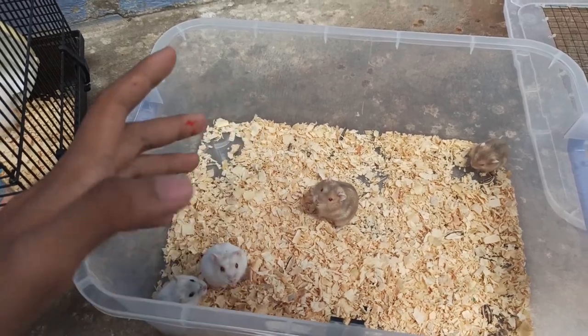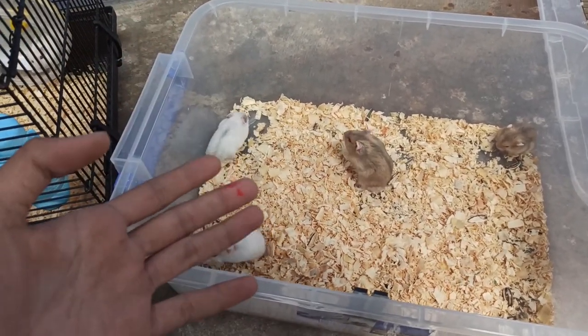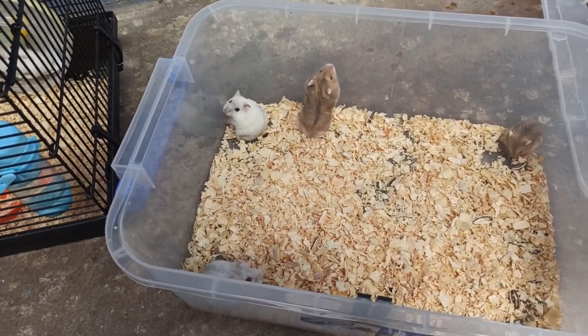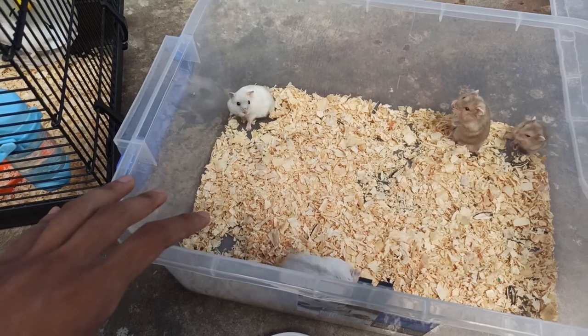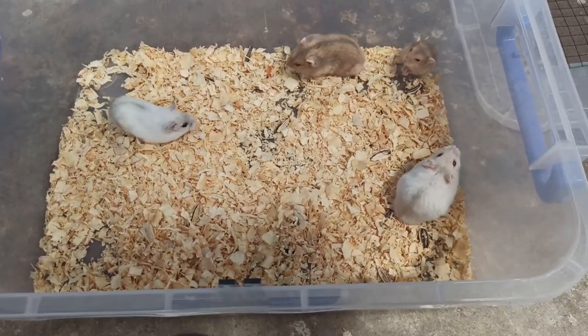Quan trọng là các bạn nuôi nó thì các bạn chăm sóc, yêu thương nó, xem nó như là một người thân hoặc là một người bạn của các bạn. Thì nó sẽ thân thiện hơn với các bạn. Hiện tại mình bán con chuột cho các bạn thì mình chỉ đảm bảo trong thời gian hiện tại là nó hiền, nó không cắn thôi nha. Còn thời gian sắp tới thì mình không biết trước được.